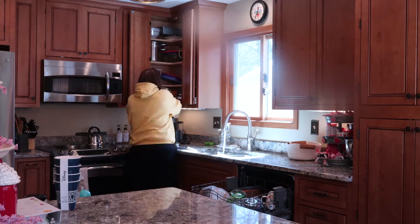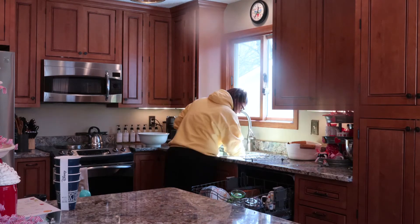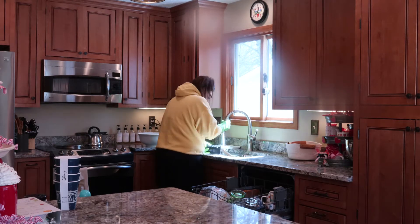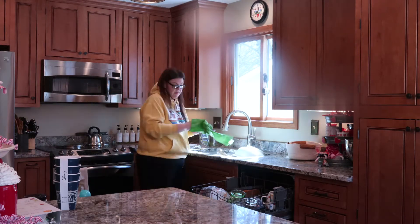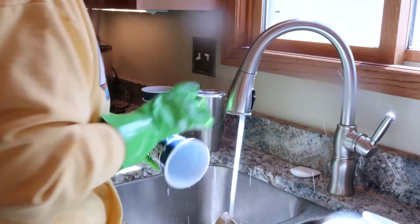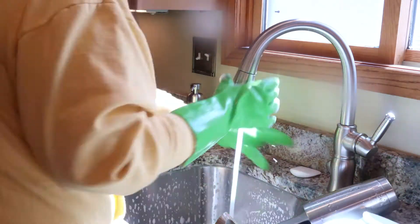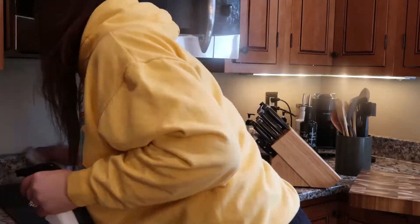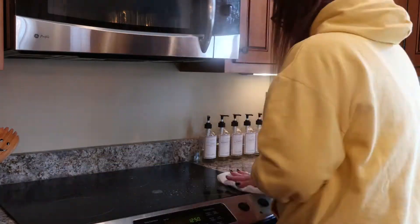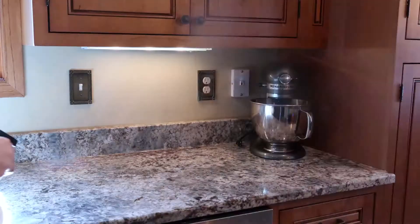Hey everybody, it's Jennifer Seeger and welcome back to my channel, The Seeger Stories. I had a couple requests for an Easter decorating video, so I wanted to pop on and do just a quick video. First things first, got to get the house clean, so we're doing a little clean with me first. Sorry if the footage is a little rocky — I had my camera settings a little off and didn't realize until I was editing.